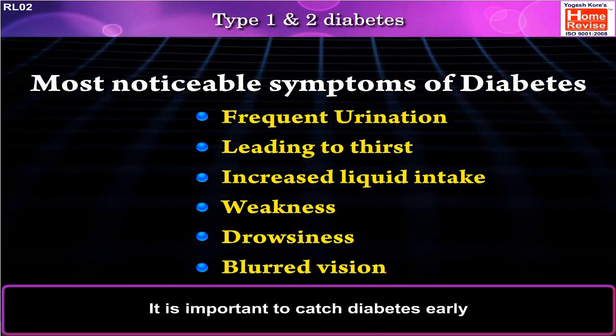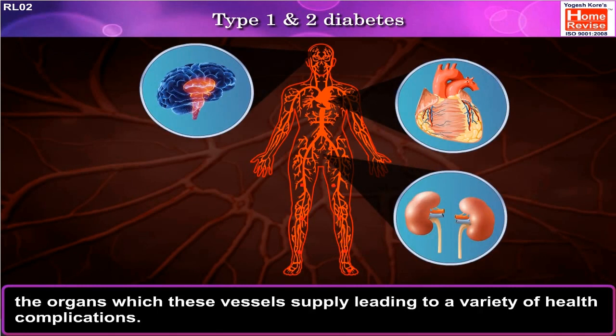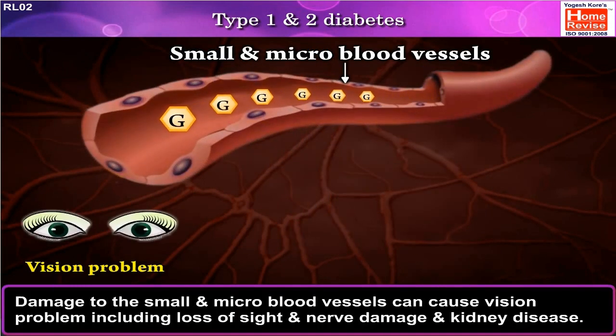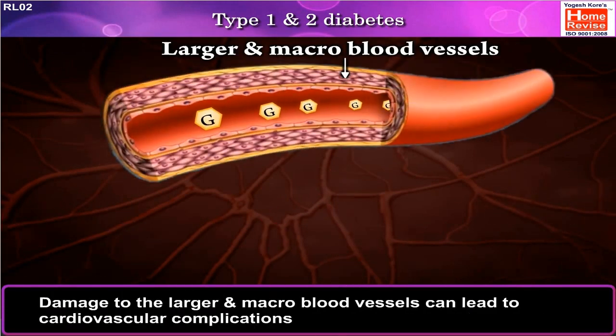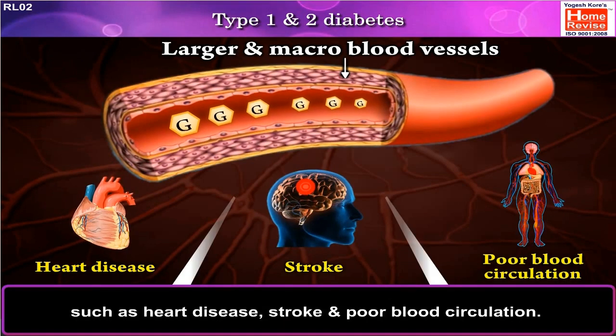It is important to catch diabetes early. Over time, high blood glucose damages the blood vessels, which can damage the organs these vessels supply, leading to a variety of health complications. Damage to the small and micro blood vessels can cause vision problems including loss of sight, nerve damage, and kidney disease. Damage to the larger and macro blood vessels can lead to cardiovascular complications such as heart disease, stroke, and poor blood circulation.